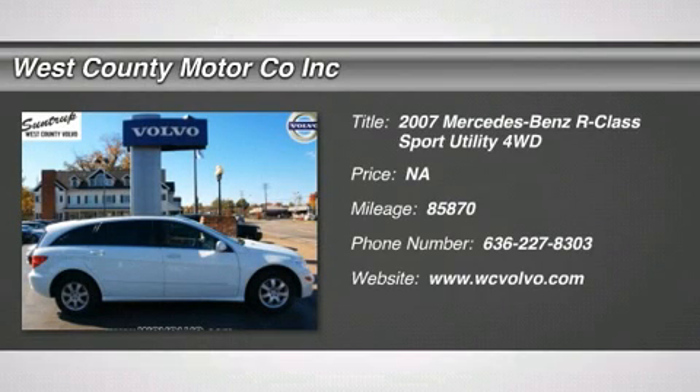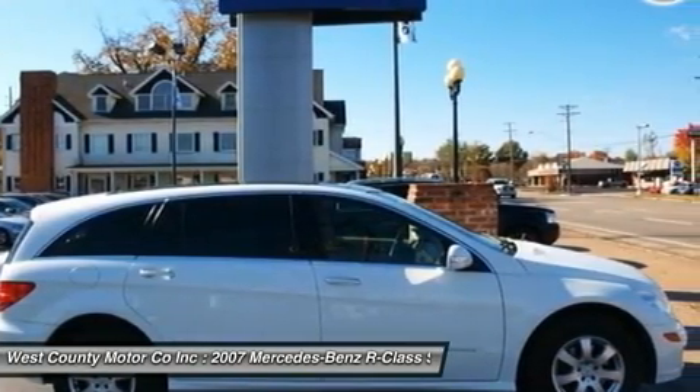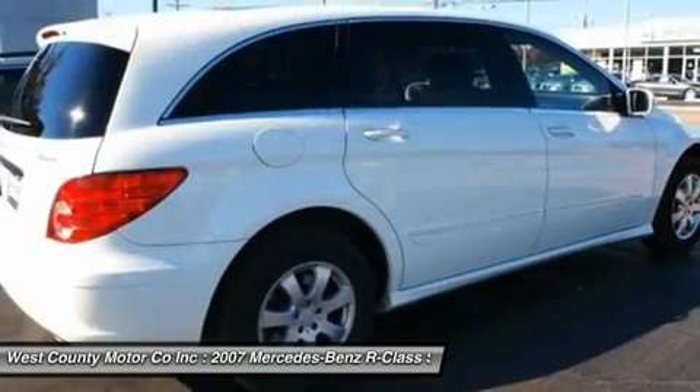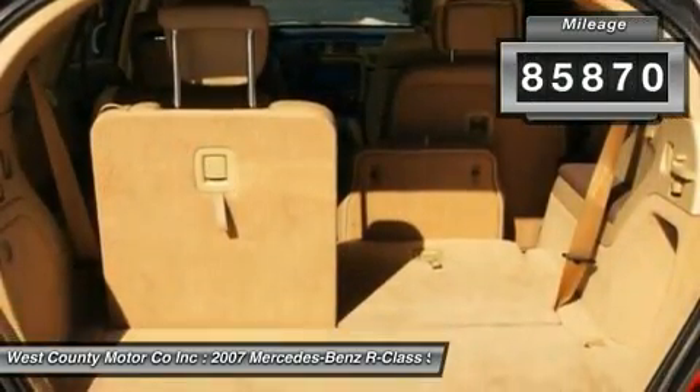An all-wheel-drive family sedan that is part station wagon, part SUV, and part race car is what you'll find in this luxurious 2007 Mercedes-Benz R350. Comfort, space, speed, and a large helping of luxury are hallmarks of this crossover vehicle.